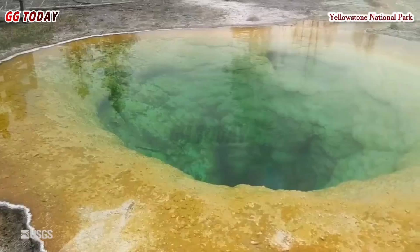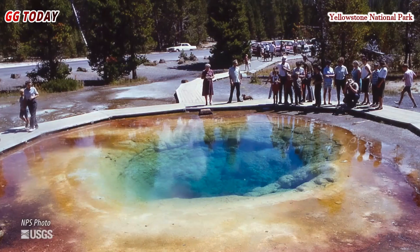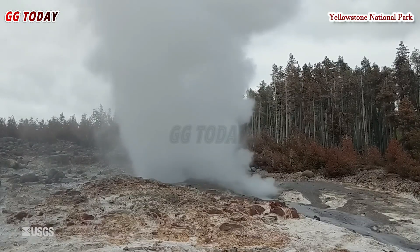Amidst growing excitement, geologists and park officials continue to closely monitor the new vent. Continuous monitoring ensures that visitors can safely enjoy Yellowstone's geothermal wonders. Real-time data collected by the Yellowstone Volcano Observatory helps scientists track changes, predict developments, and provide park visitors with the latest safety information.